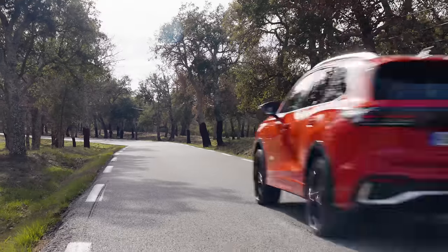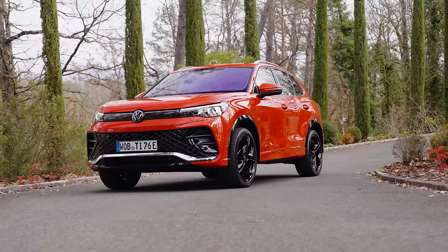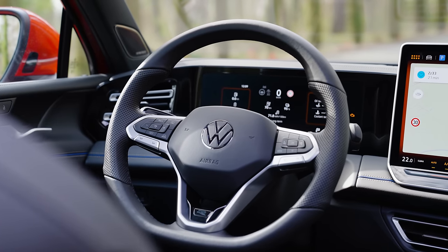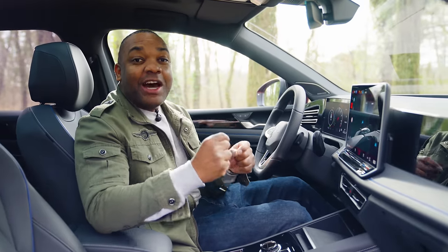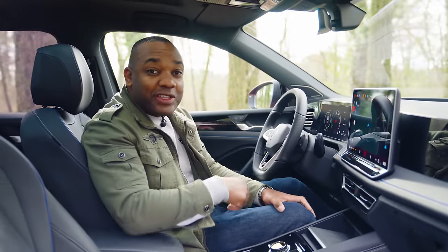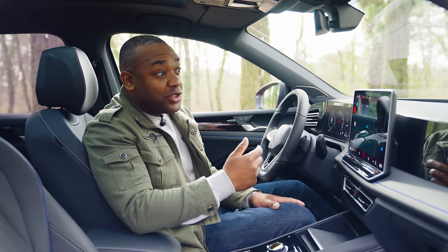This is the new Tiguan, and the latest version of the best-selling VW on the market promises better looks, better efficiency, and more tech than you'll know what to do with. One of the best things about it is the fact that it now uses a very clever artificial intelligence-based voice assistant system that incorporates ChatGPT. To use it, you just say 'hello Ida' and ask it a question.